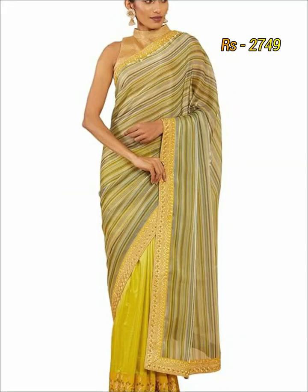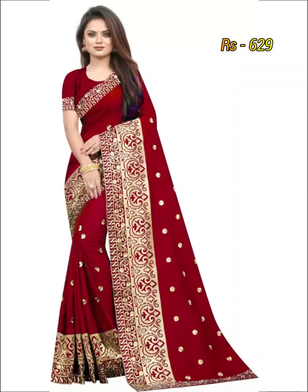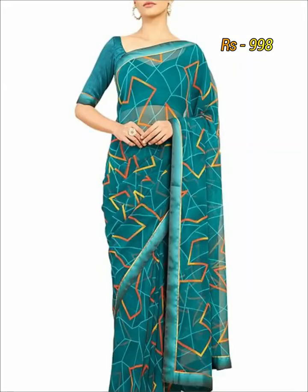This kind of designer sherry are crafted with embroidery work, mirror work, lace work, sherry work and border work.